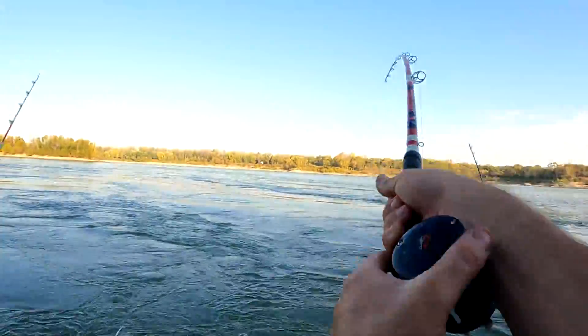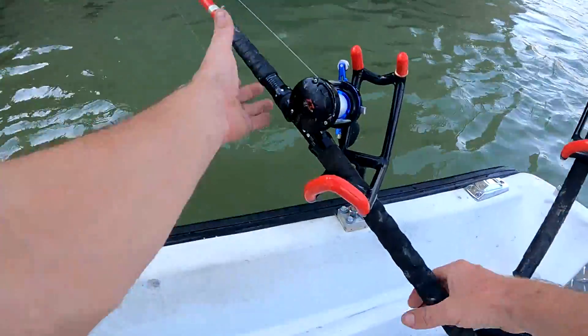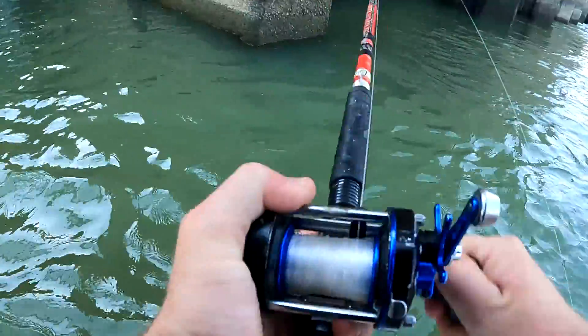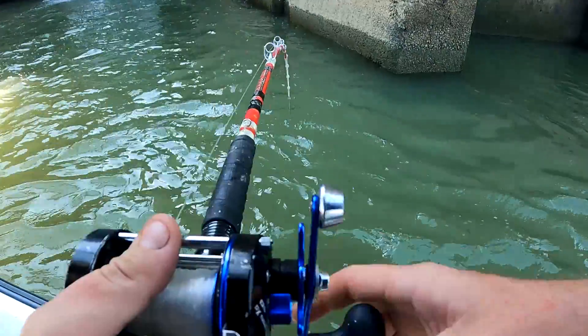Fish on already! As soon as it hit the bottom — there it goes! This fish does not want to come up.